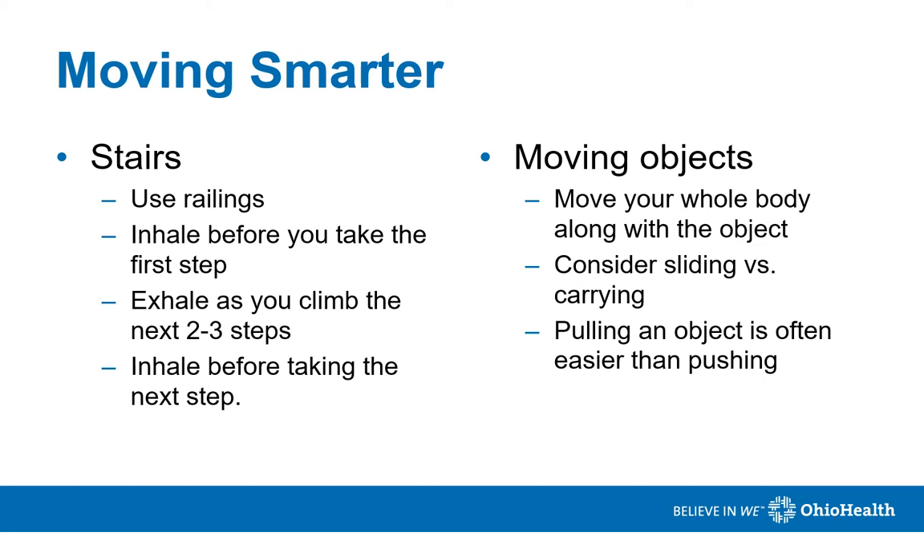When it comes to moving objects, move your whole body along with the object. Consider sliding versus carrying. Use the entire body when pushing an item. Pulling is often easier than pushing, so try pulling items instead. One example of this is your oxygen tank.